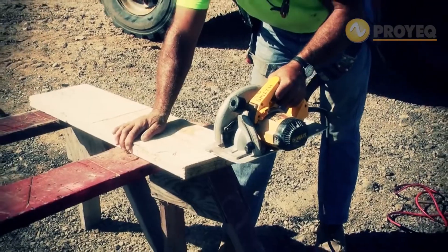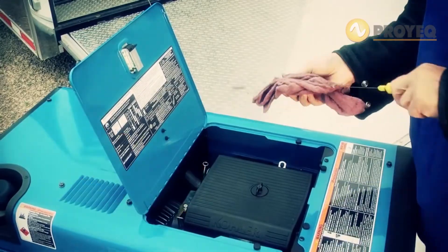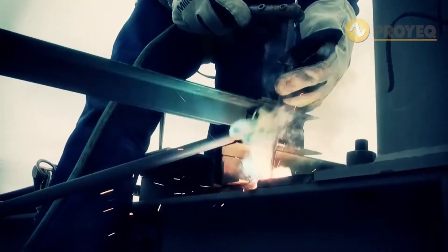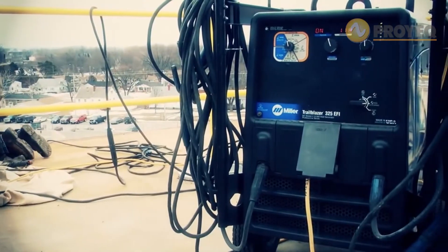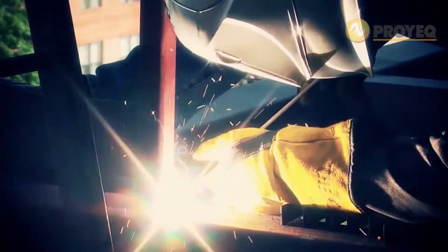And of course, each Trailblazer comes with the rugged durability, ease of maintenance, and superior arc performance you've come to expect from Miller. Talk to your Miller rep or local distributor about putting the gas-kicking power of the world's most advanced welder generators to work on your job site.